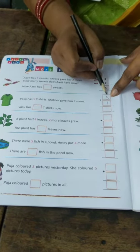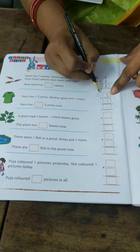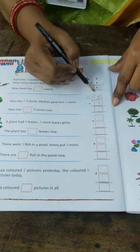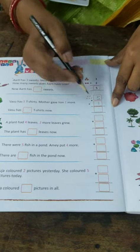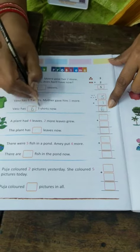To make it easy, we will draw 5 dots. And here, we will draw 1 dot. Now we have to count them all: 1, 2, 3, 4, 5, 6. Vasu has 6 t-shirts now.